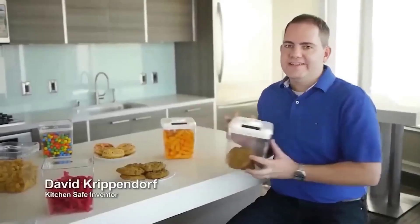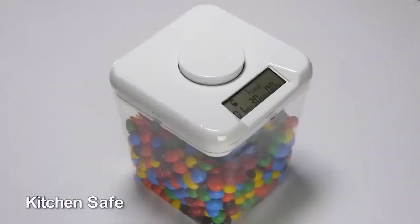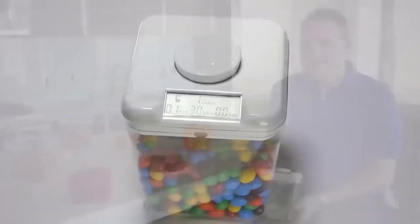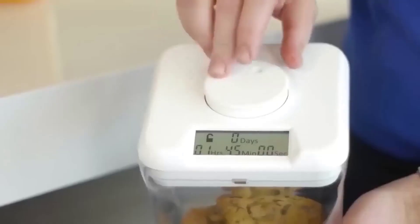This device is designed specifically for those who like to eat something at night — or rather to protect food from such eaters. It is an automatic kitchen safe locked with an electronic lock. Put everything you want to keep inside and press the big button. No more late-night snacking — the shelf life of goodies can last up to nine days.